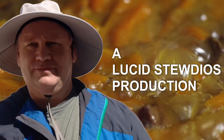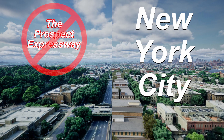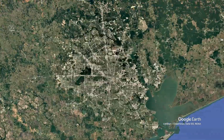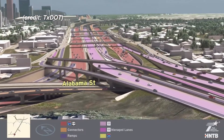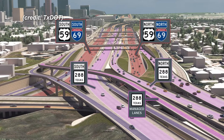Hey, it's your old pal Lucidstu again. In this video, we'll do double duty. As usual for this series, we will be removing an urban freeway — this time Interstate 45 in downtown Houston, Texas. But as a special bonus, we'll take a look at the massive $13 billion freeway project that will leave that portion of freeway abandoned and ripe for removal.